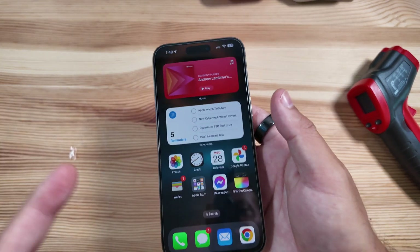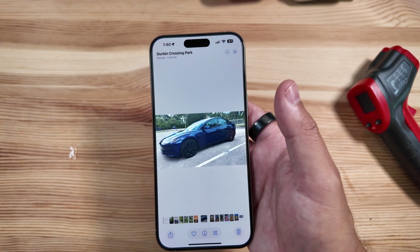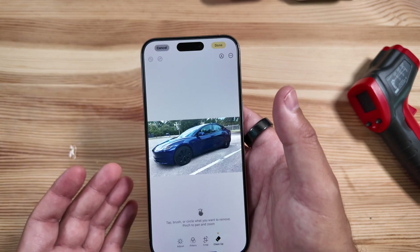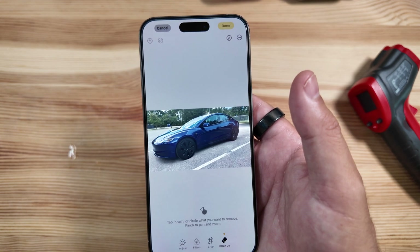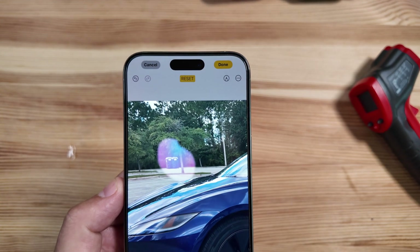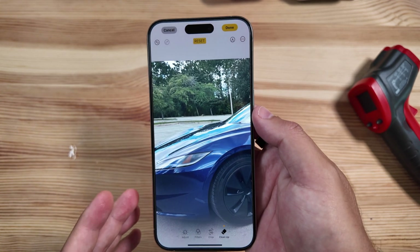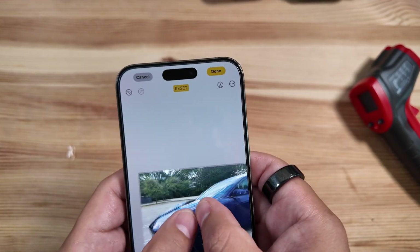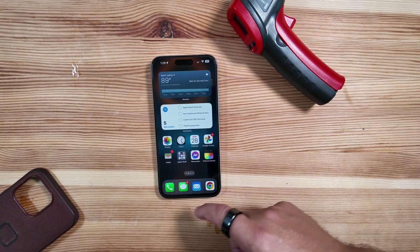One other new feature finally live in beta 3 is the Cleanup tool. It will automatically prompt you when you go into Edit Tools and click Cleanup to download the tool itself. Once complete, you can tap, brush, or circle what you want to remove, and pinch to pan and zoom. We pinched in on a picture, circled an object, and it automatically removed it — looks pretty good, not a bad competitor for Magic Eraser. We circled a pole too and it handled that well.